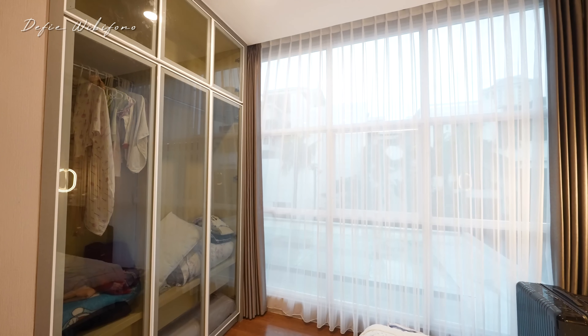Dindingnya tidak ada yang polosan. Nanti tempat tidurnya saja yang dibawa, tapi backdropnya, meja riasnya, lemarinya semuanya sudah full interior. Di sebelah kanan adalah kamar mandi khusus untuk tamu, dekat banget sama kamarnya.